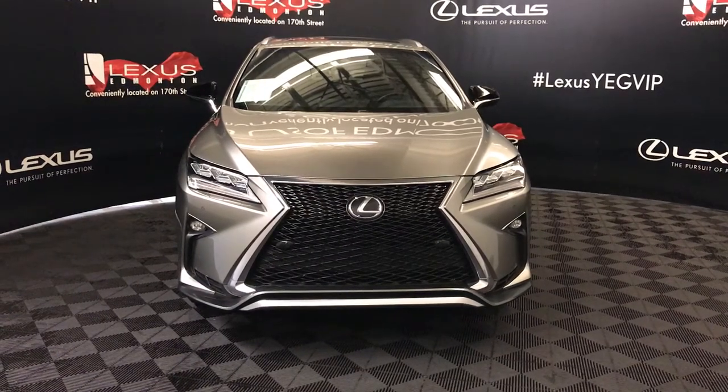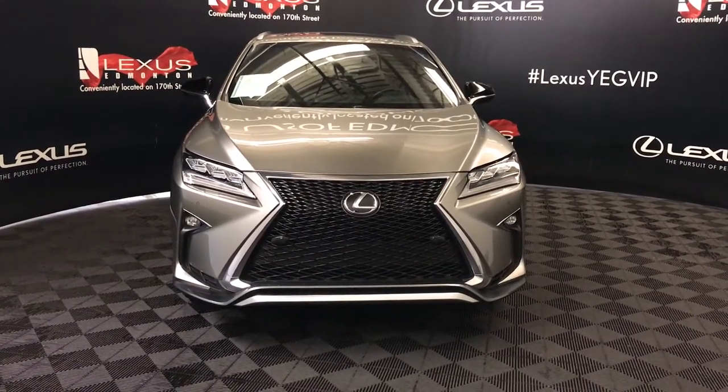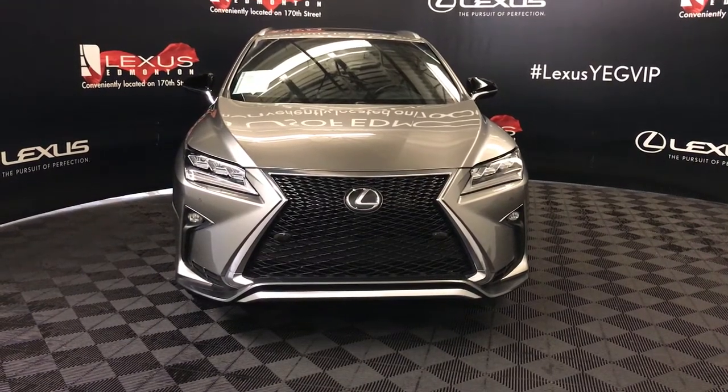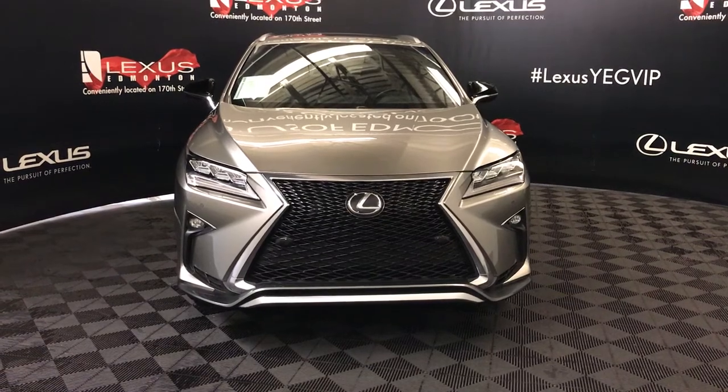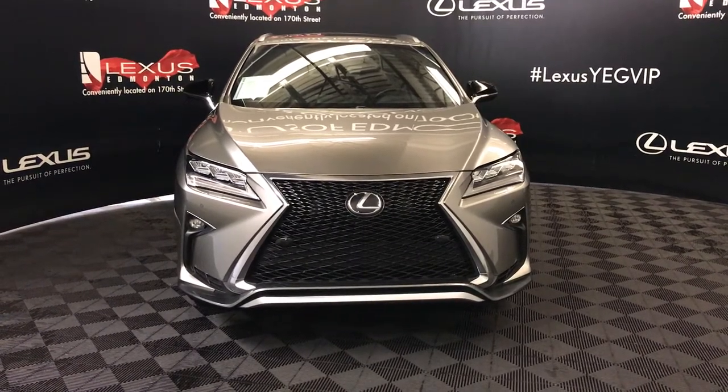We're looking at a pre-owned 2017 Lexus RX350, Lexus certified, eight-speed automatic, 3.5 liter V6 cylinder engine, all-wheel drive, and we're looking at the F-Sport Series II.